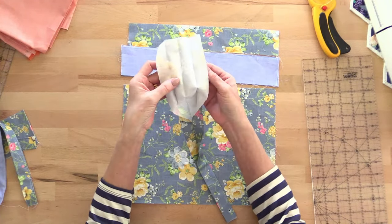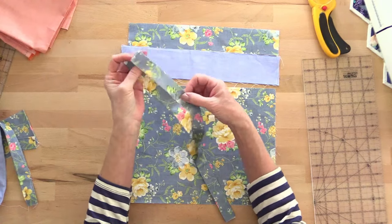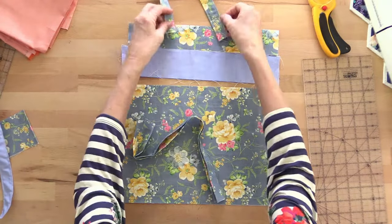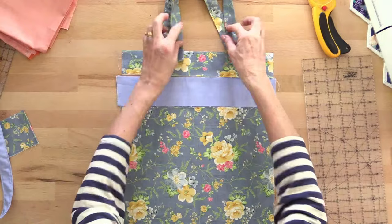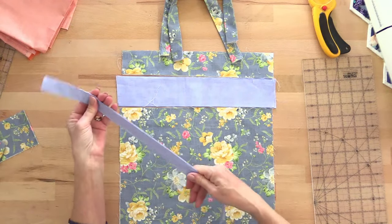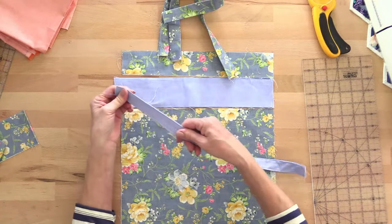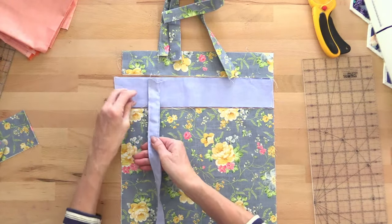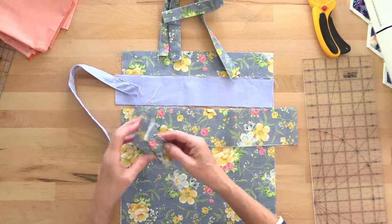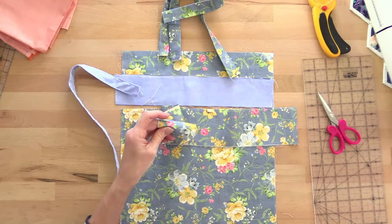For the straps: take the long edges to the centre and press, then fold the whole thing in half and press again, then topstitch down each side. That's going to go on the top of the bag. I also need little belt loops — just cut a strip of fabric four inches wide, fold the long edges to the centre, then in half and press, just like you would with a bag handle, and cut these up into two-and-a-half-inch strips. I'll need four of those. Then my long tie is the full width of the fabric — 44 inches — by three inches wide.